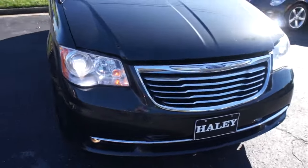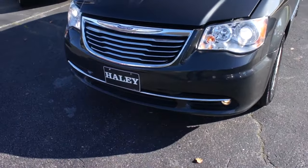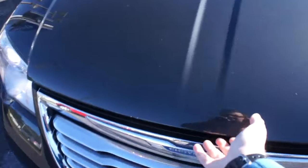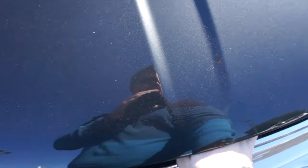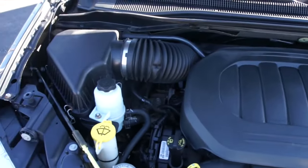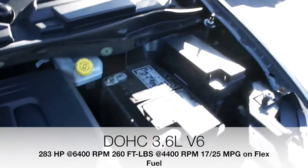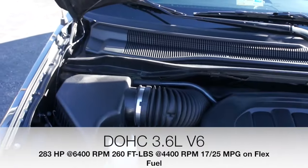Coming up front, you can see your projector HID headlights as well as fog lights down below. Up underneath the hood of this one, it is equipped with Chrysler's 3.6-liter V6 engine — very nice and clean under here, running excellent.